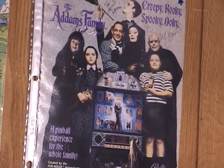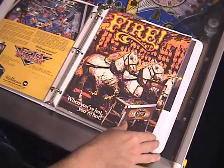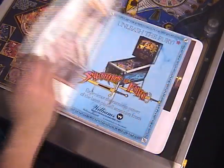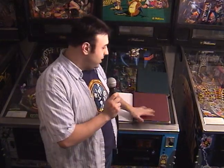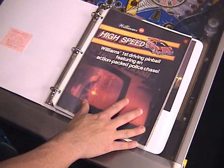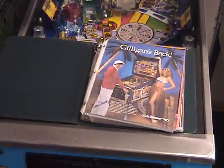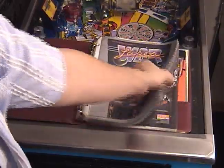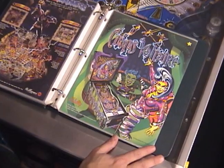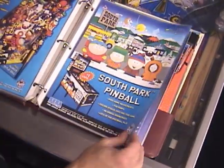Back to pinball stuff. I also collect promotional flyers. I started by collecting just the ones for games I own, then branched out to basically everything in my area of interest — 1986 and up. I have folders of flyers here: Williams games 1986 and up with alphanumeric displays, then Williams dot matrix display games all the way to the end of the Williams run, and then a folder for Data East, Sega, and Stern. I'm only missing a handful I'd like to find.